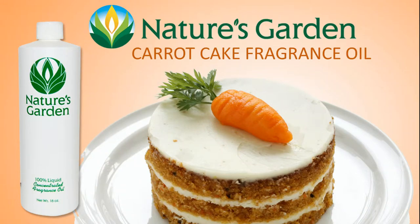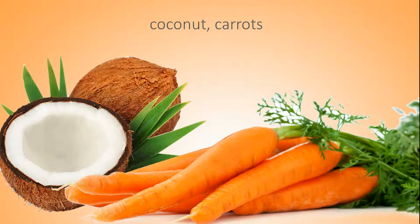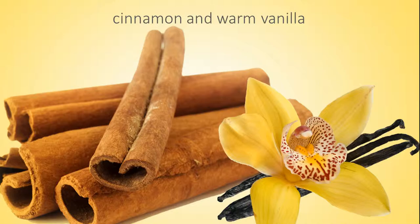Nature's Garden Carrot Cake Fragrance Oil. A buttery spice blend with hints of peach, middle notes of coconut and carrots, and finishing with cinnamon and warm creamy vanilla.